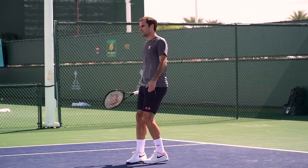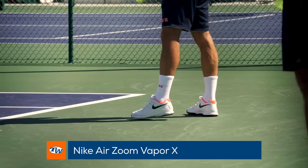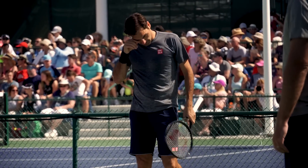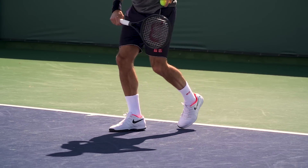We were lucky enough to catch the GOAT Roger Federer practicing in his Nike Air Zoom Vapor 10 shoes. Roger has been a longtime Vapor fan, and while he no longer wears Nike apparel, the Air Zoom Vapor 10 is his shoe of choice for hours of comfort, support, and style on the court.